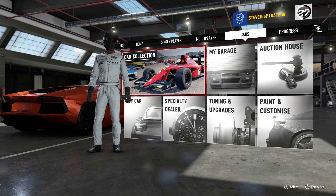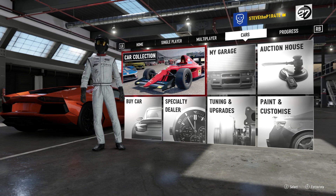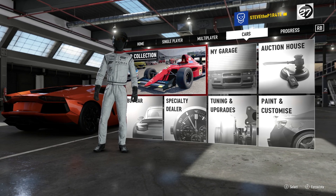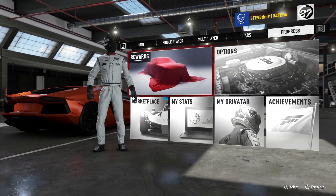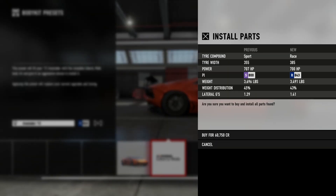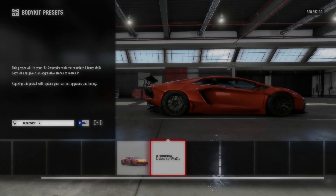Now I'm going to see how much we can customise this Aventador. Fingers crossed it's got a full body kit. We have a full Liberty Walk body kit — amazing, I'm impressed, it's going on. Buy for 60,000. Yeah, why not?